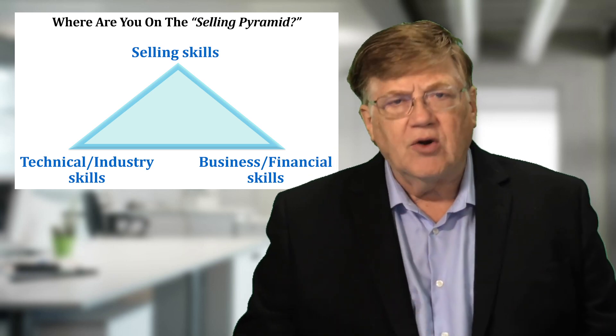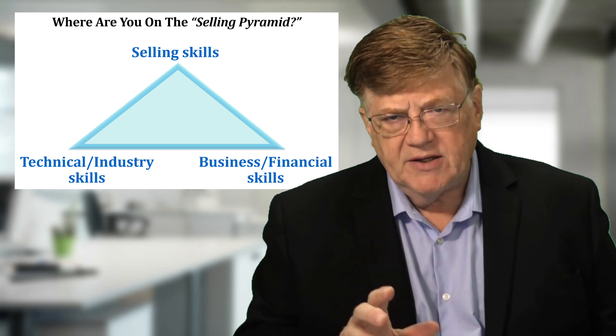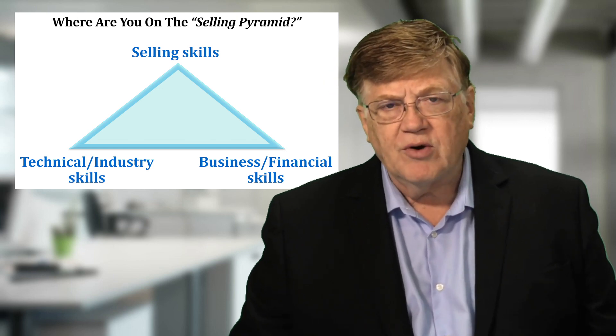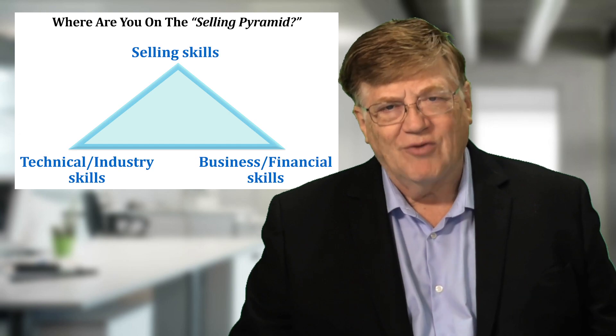Salespeople need training in all three of these areas. The question is, how balanced is the training in all three areas that you're leading as a manager of your team? I'd love to know what you do with this and how it works, and would love to answer any questions. And as always, thanks for watching.